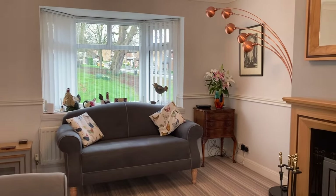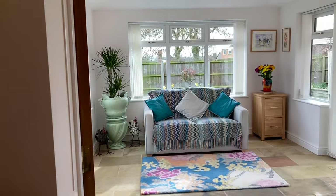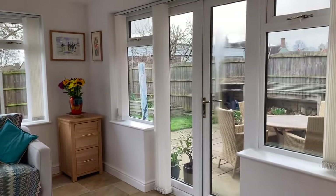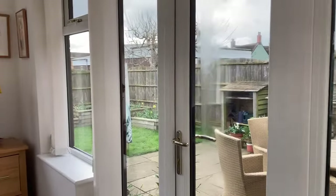There's a nice bay window to the front, and then this opens up through double doors into the extension — a really lovely space, nice and sunny, triple aspect, with windows and French doors leading onto the patio and garden area, and windows to either side.